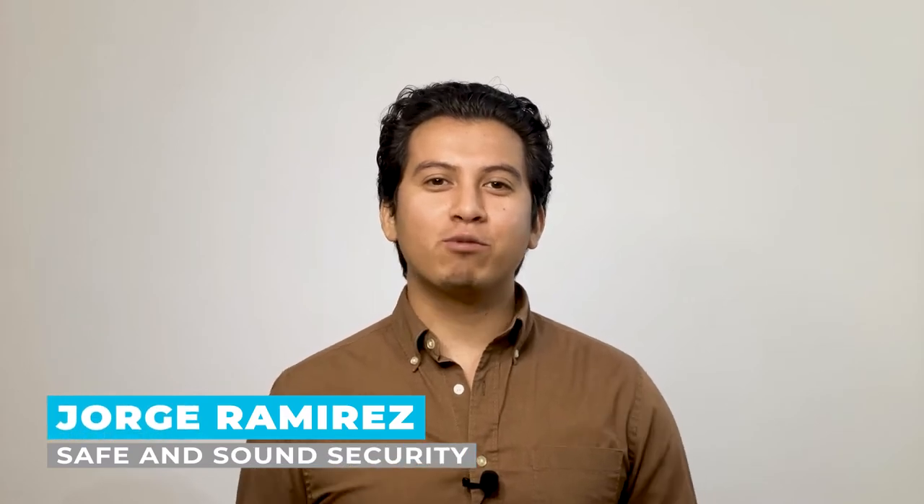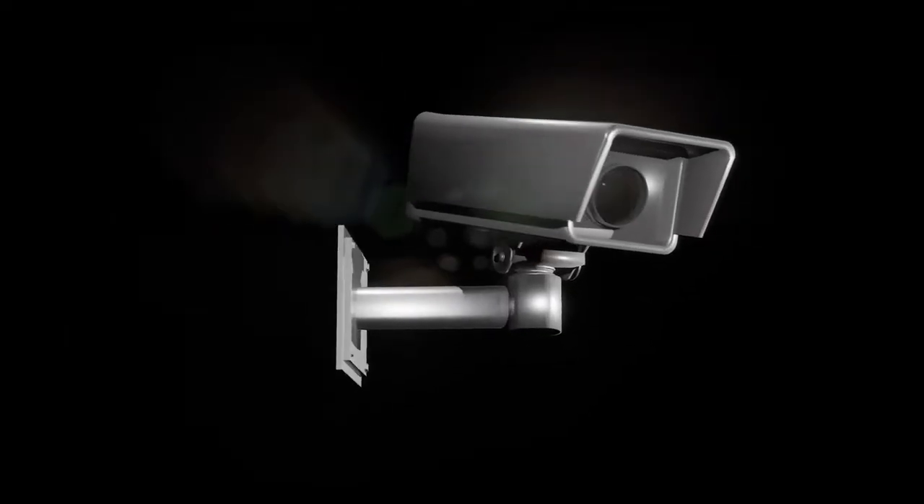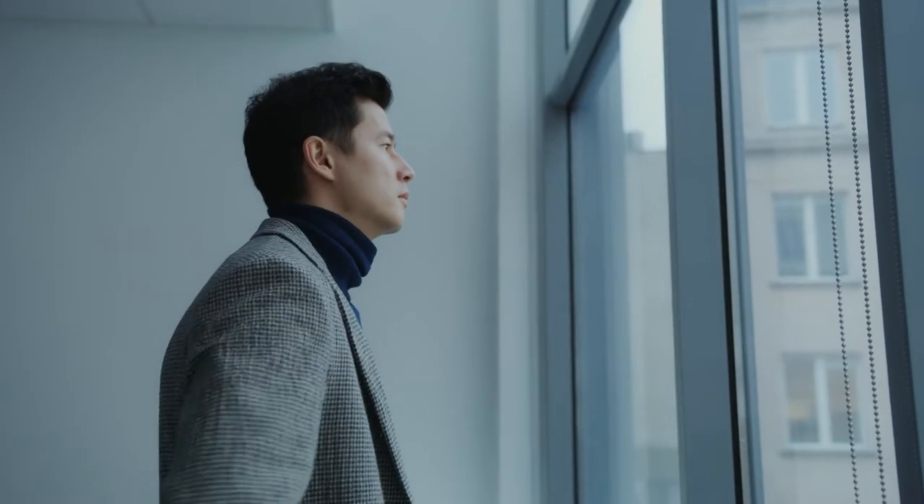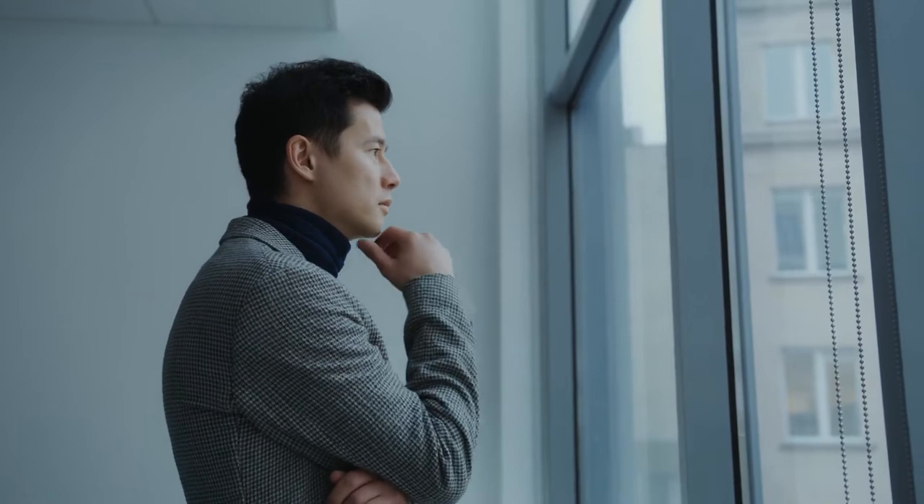Hi, I'm Jorge Ramirez with Safe and Sound Security, the place where professionals turn for security system information and solutions. License plate reader LPR cameras are becoming a new normal for businesses of all types. Everyone from police precincts to hotels and retail stores are using LPR cameras to read and catalog the license plate number of each vehicle that comes near their facility. If you've been thinking about buying license plate reader cameras for your business, or just want to know more about what they are used for, this is for you.